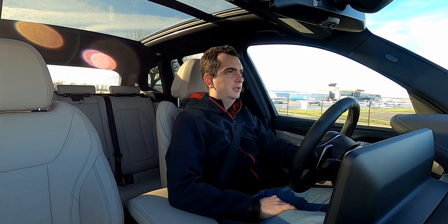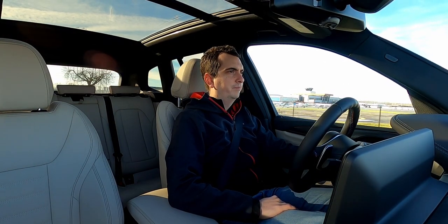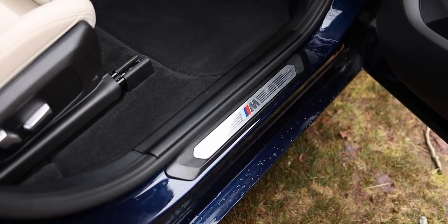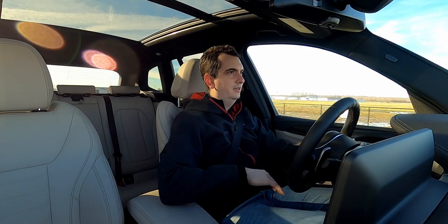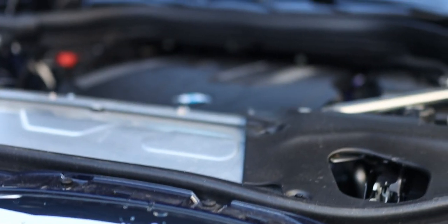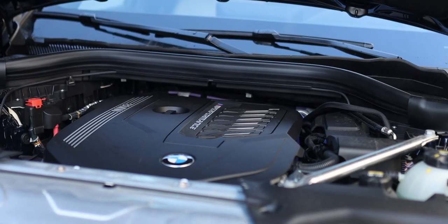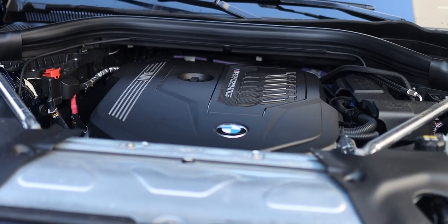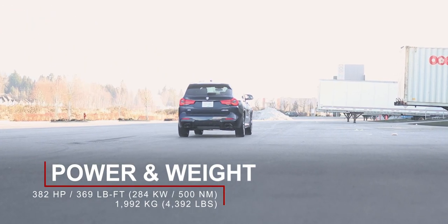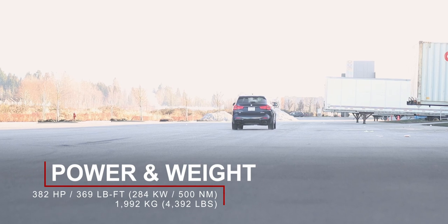Starting things off in the BMW X3 M40i, you would be forgiven for thinking that it's an X3 M with all the M badges inside the cabin and outside of the car. But it's one tier below the X3 M. It has the same engine as the BMW X3 M, but it's not as powerful of course. It still produces a very healthy 382 horsepower and 369 pound-feet of torque.